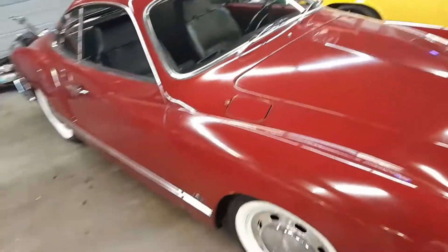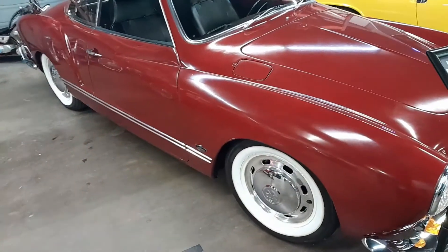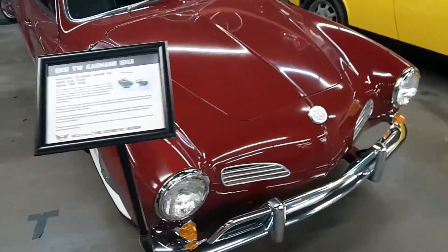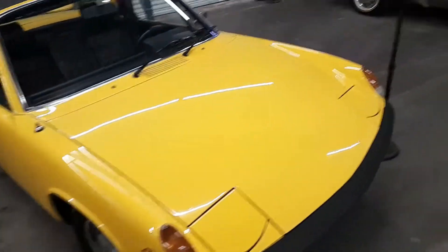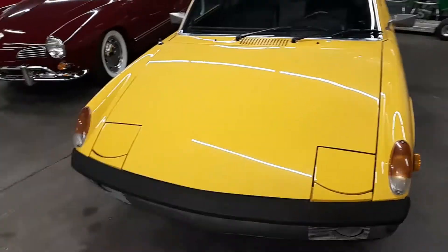That's a 1968 Karmann Ghia - they look a lot like Opals, kind of favor them a little bit, but that's the Volkswagen Karmann Ghia. These are really popular cars. And over here you see these Porsches - this is the 914 from 1973.